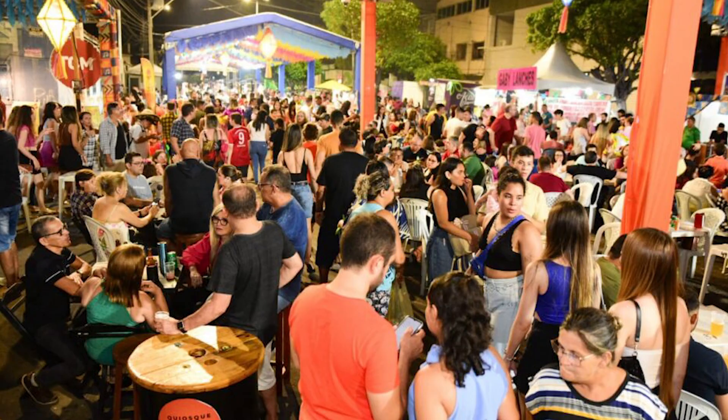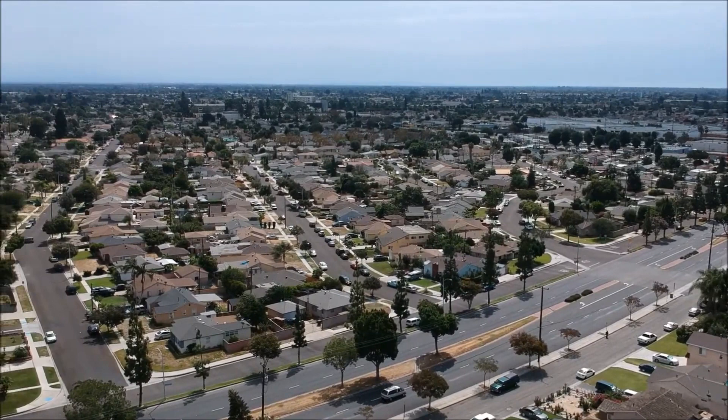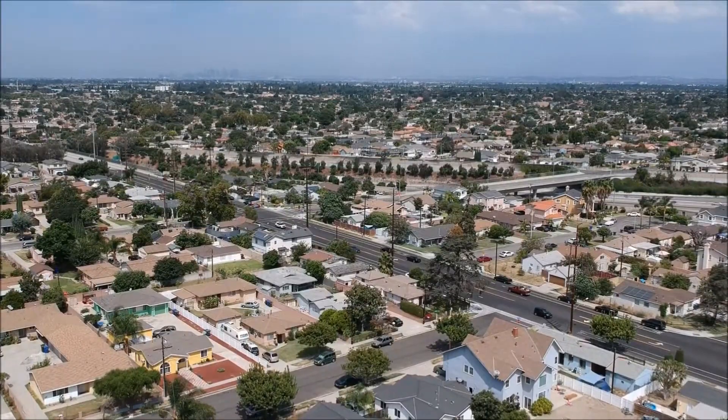As we conclude our exploration of Downey, California, we hope you've discovered the city's unique blend of culture, history, and outdoor beauty. Whether you're interested in space exploration, cultural experiences, or simply enjoying a day in the park, Downey has something to offer everyone. So pack your curiosity, your appetite, and your sense of adventure, and immerse yourself in the captivating charm of Downey, California. Until next time, happy travels.